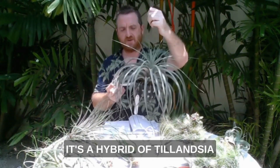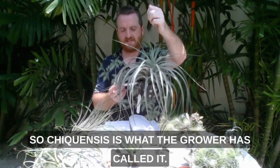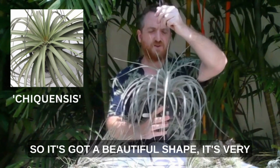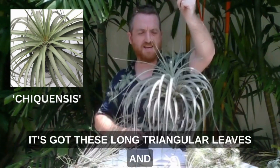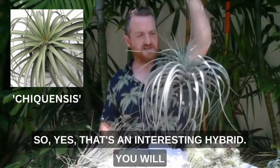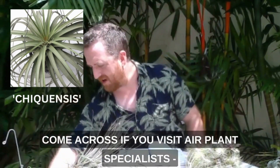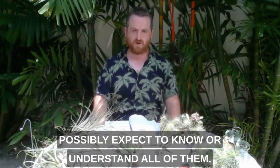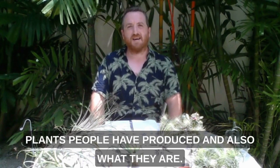This is a beautiful plant — a hybrid of Tillandsia cloncholor and Tillandsia aciculata. Chiquensis is what the grower has called it. It's got a beautiful and very symmetrical shape. It's got new growth in the middle and these long triangular leaves — very pleasing to look at. As you visit air plant specialists you will come across many many different types of hybrids and you can't possibly expect to know or understand all of them, but it's very interesting to see what sorts of plants people have produced.